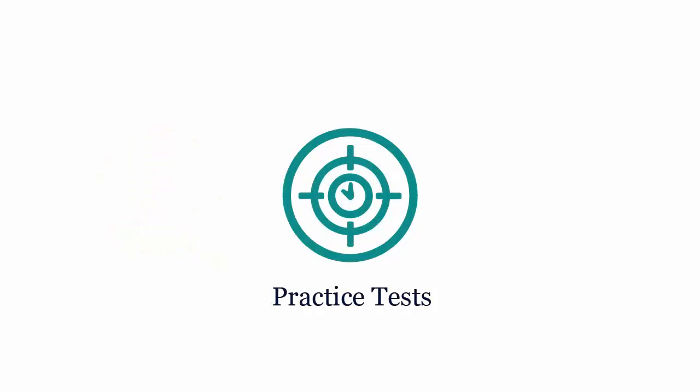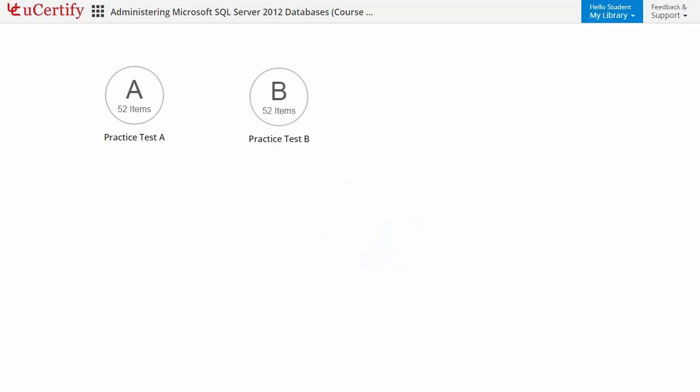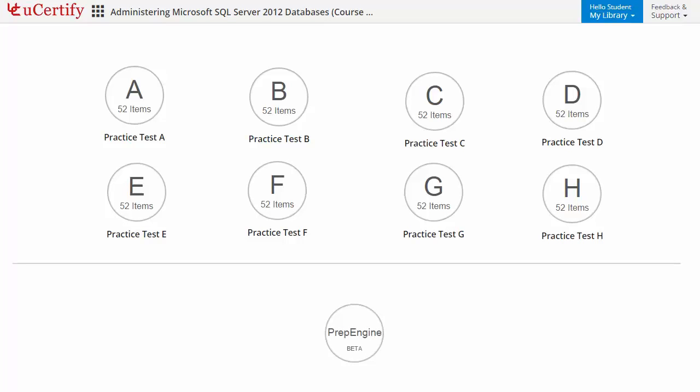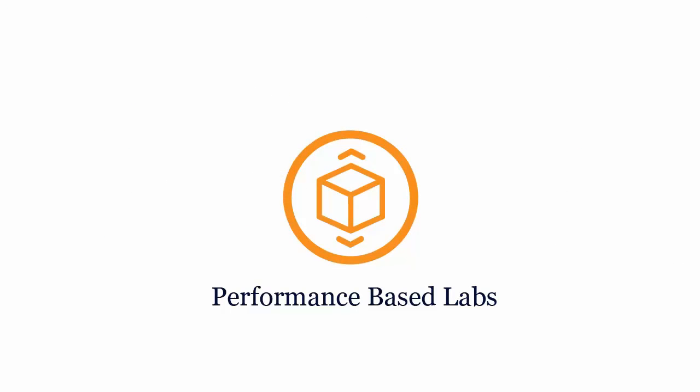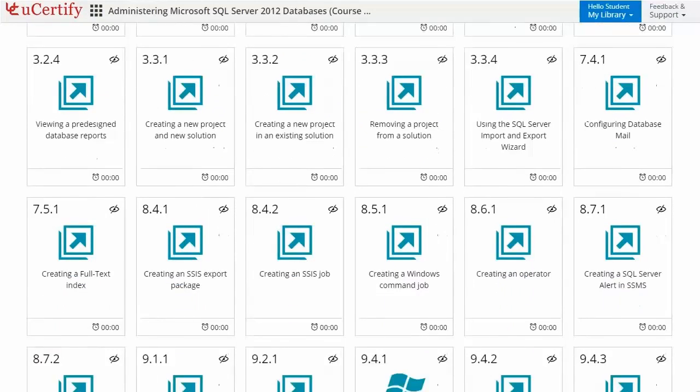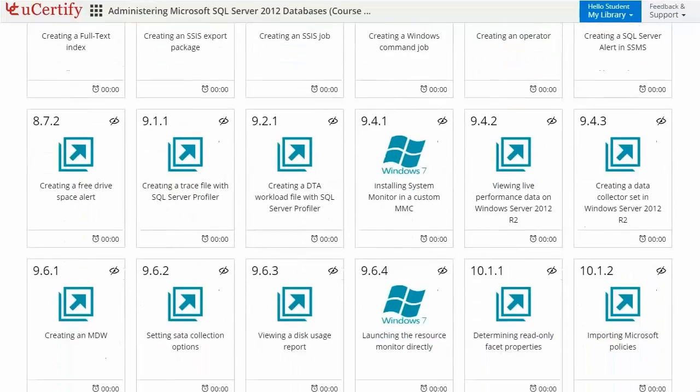Practice tests closely follow the exam objectives and are designed to simulate real exam conditions. Each course has 8 sets of practice tests with hundreds of items to ensure effective learning outcomes. Prep Engine provides different sets of questions to prepare for the exam in the test environment. Performance-based labs simulate real-world hardware, software, and command line interface environments, providing a comprehensive way of learning through 171 video tutorials and more than 80 performance-based labs.